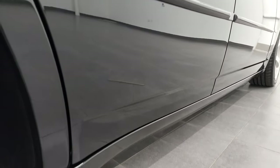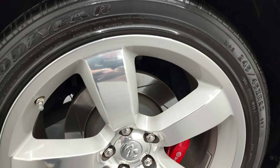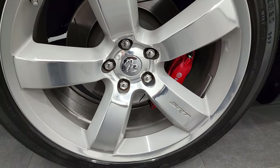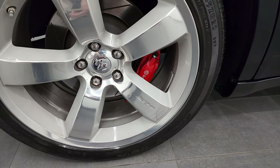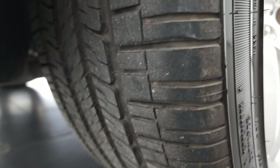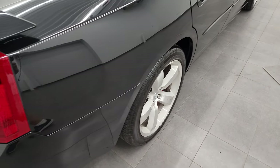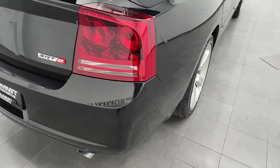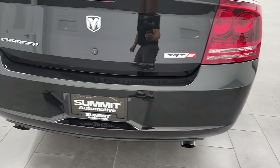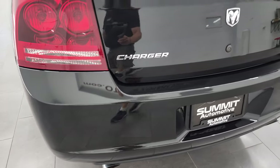If this video helps you make that buying decision, let your salesman know that you saw the video, that it was helpful, and that Brett sent you. The back rim is in really nice shape as well. I did want to point out that it has Brembo brakes all the way around with the slotted rotors, and the back tires have just about as much tread as the front tires. Coming around to the back of the vehicle, the rear bumper is in very nice shape and you do get the dual rear exhaust — no scuffs, scrapes, or cracks on that.